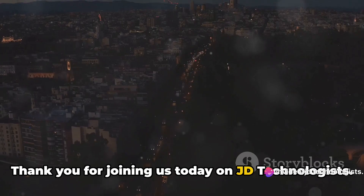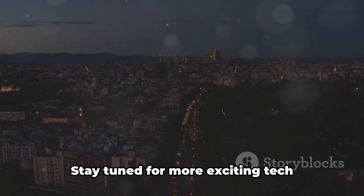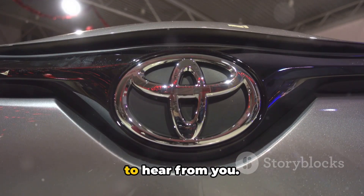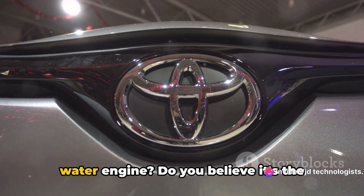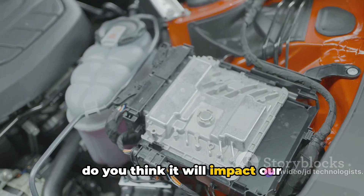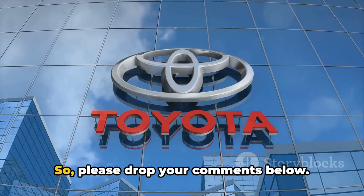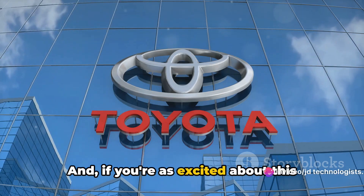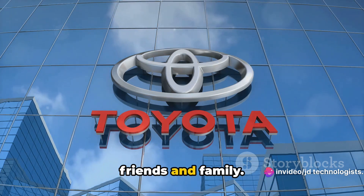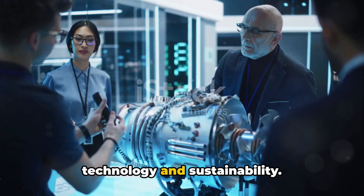Thank you for joining us today on JD Technologists. If you found this video informative, please like, share, and subscribe. Stay tuned for more exciting tech updates. We want to hear from you — what do you think about Toyota's first water engine? Do you believe it's the future of automotive technology, and how do you think it will impact our environment and our lives? Drop your comments below, and share this video with your friends and family to spread the word about this fascinating development in technology and sustainability.